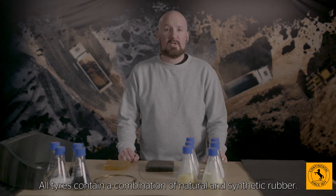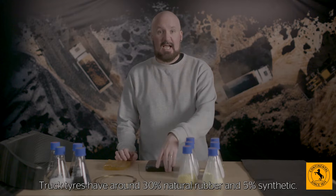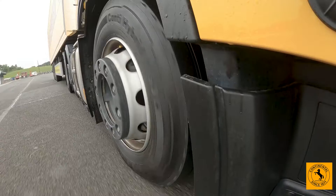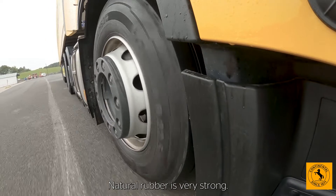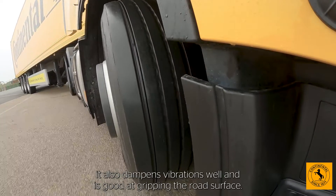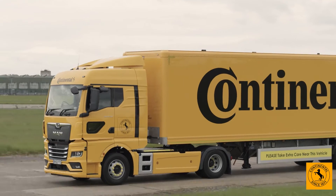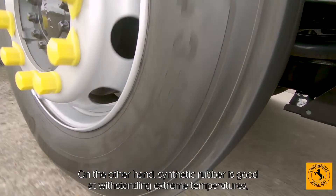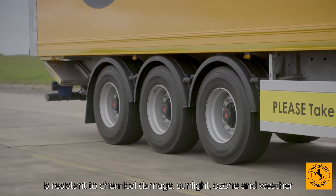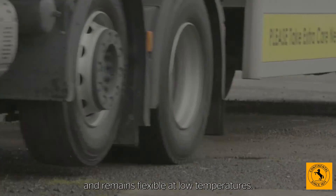All tyres contain a combination of natural and synthetic rubber. Truck tyres have around 30% natural rubber and 5% synthetic. Natural rubber is very strong — not only is it resistant to tearing and abrasion, it also dampens vibrations well and is good at gripping the road surface. Synthetic rubber, on the other hand, is good at withstanding extreme temperatures, is resistant to chemical damage, sunlight, ozone and weather, and remains flexible at low temperatures.